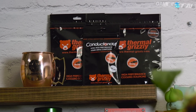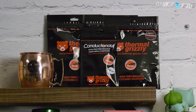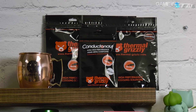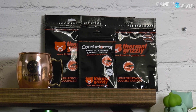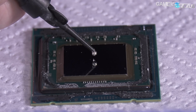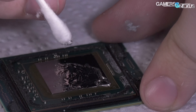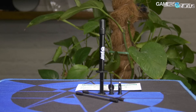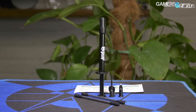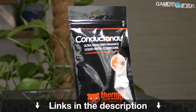This video is brought to you by Thermal Grizzly's Conductanaut Liquid Metal. Conductanaut is what we've used in all of our liquid metal and delidding thermal tests, capable of dropping CPU thermals significantly when replacing the stock thermal interface. Lower CPU thermals don't just allow better overclocks, but also lower noise levels because the transfer efficiency is increased. The mix of gallium and indium makes for a thermal conductivity of 73 watts per meter Kelvin, outclassing traditional pastes significantly. Learn more at the link in the description below.